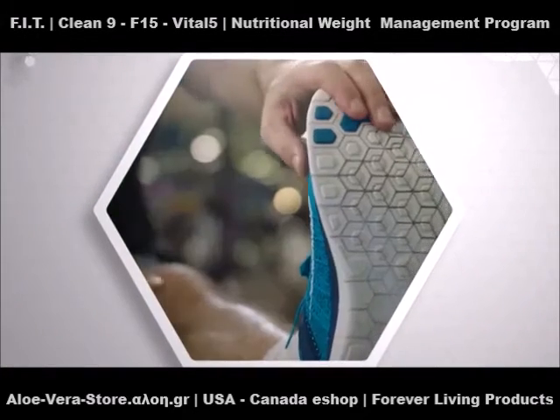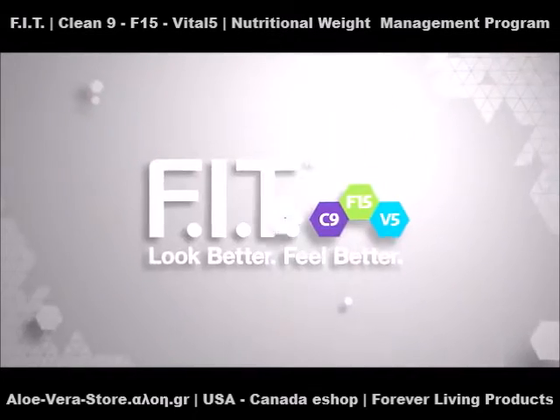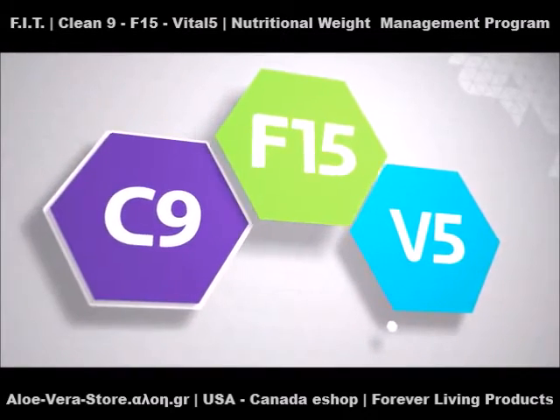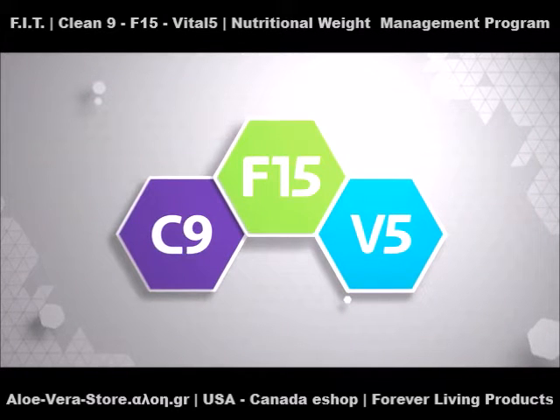Moving toward a healthier lifestyle isn't easy, but few things that are truly worthwhile are. That's why we created Forever Fit, made up of three powerful product packs: Clean 9, F15, and Vital 5. Forever Fit provides you with everything you need to look better and feel better.